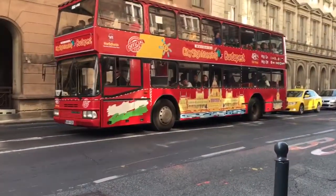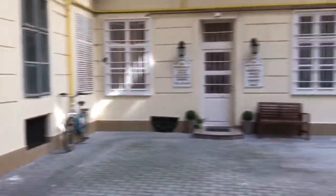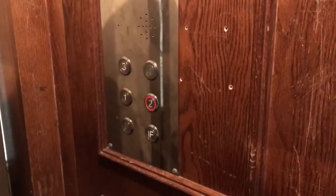I thought I could give you an apartment tour real quick as I run upstairs. Here's the elevator — we're on floor three.